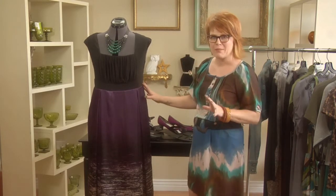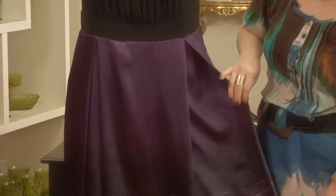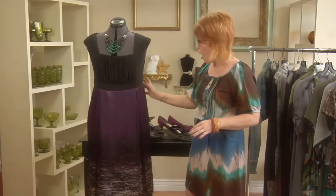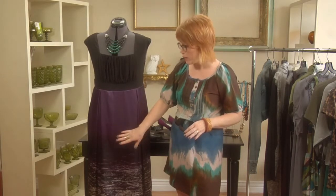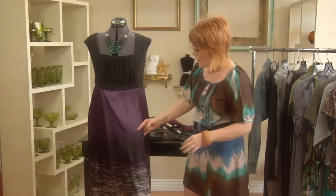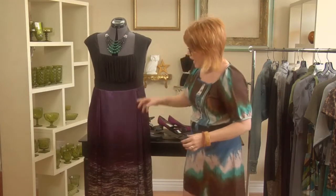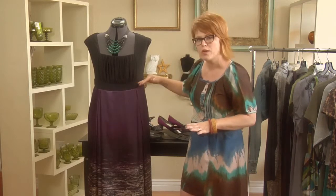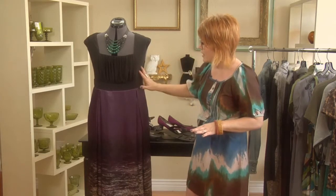The reason this dress works for the bottom-heavy woman is that it has this great band here and everything else floats away from the body. This is perfect for women that have a rounder rear end, a wider hip, or if you carry your weight low in your tummy. It has a nice flat panel down the front and the pleat goes up here, so it's going to hit you right at the smallest part of your body and then float away.